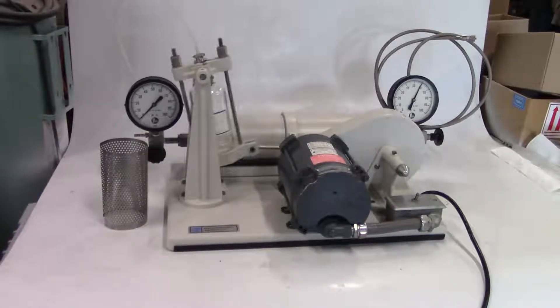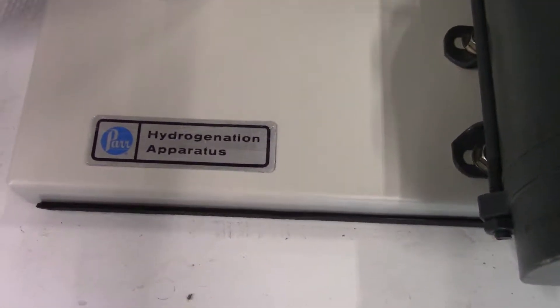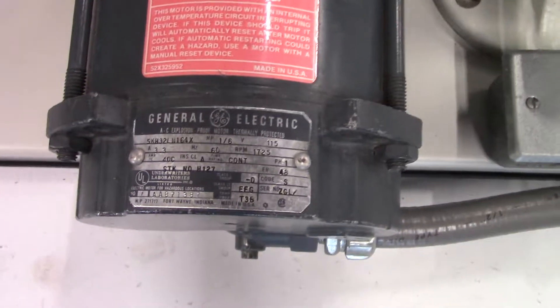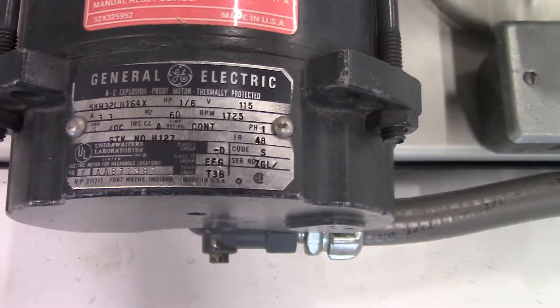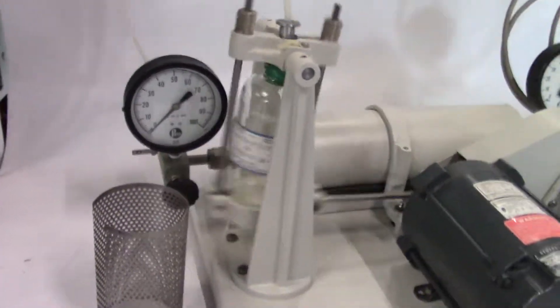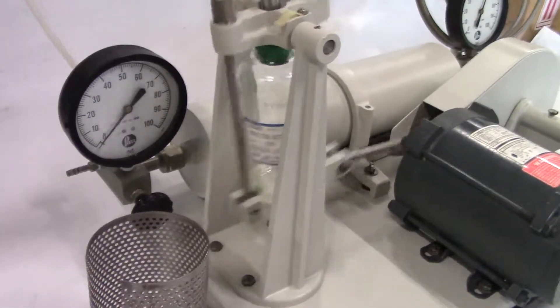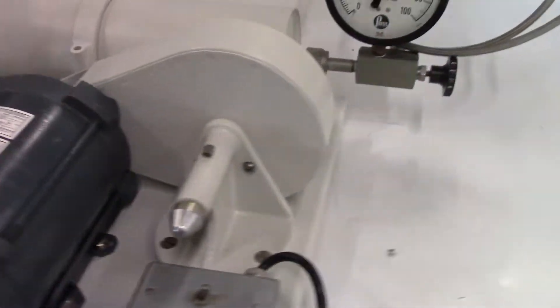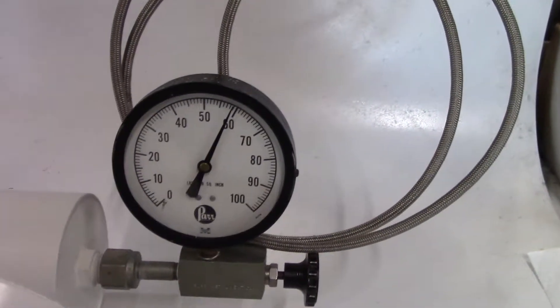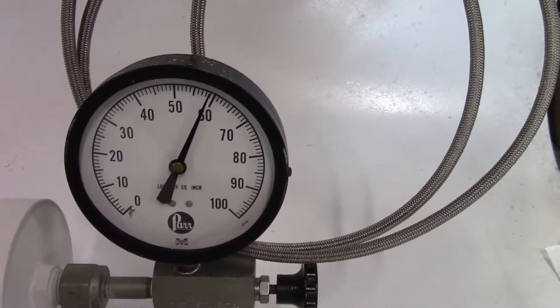Hi, this is Kevin from HitekTrader looking at a Parr hydrogenation apparatus with an explosion-proof motor running nice and smoothly. This unit will sell with glassware — one piece. We have it under pressure now, been holding for about an hour. This unit also comes with a quick disconnect.